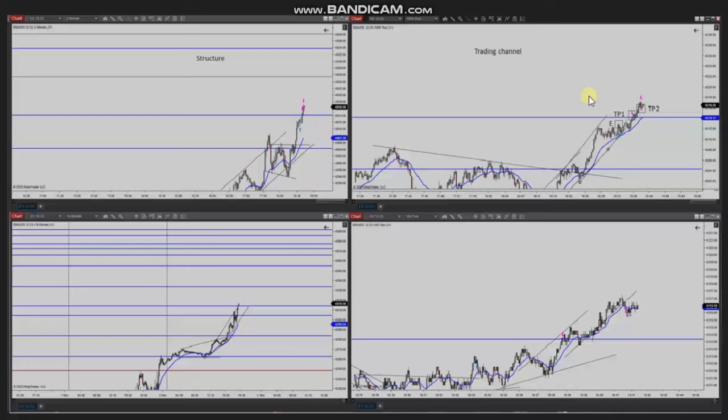Hello everyone. I'd like to share a few trades that were posted on Thursday, 2nd of November 2023. These trades were shared by Yassin, who's trading S&P 500 futures. The macro chart is in a strong uptrend, and we can also see the uptrend channel and strong momentum in the structural chart.